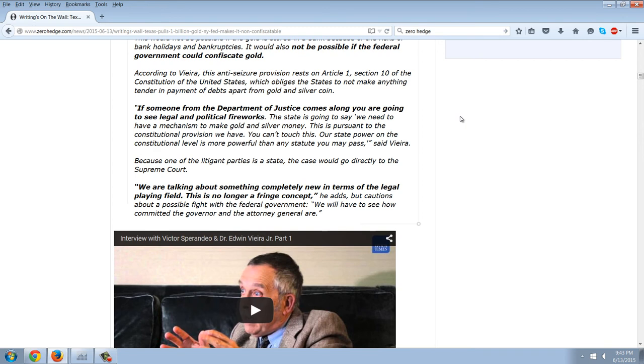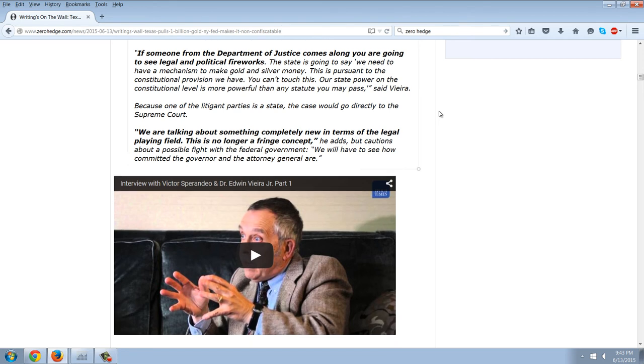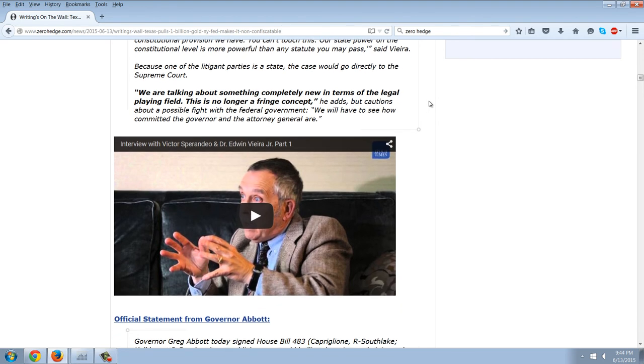Quote: people can legally do that with gold contracts. The difficulty is the implementation. Now Texas has set up a mechanism with the depository — we have accounts in that institution and can easily transfer back and forth. We can run our money system on a gold or silver basis if we are so inclined, said Vieira. This would not be possible if the gold is stored in a bank because of the risk of bank holidays and bankruptcies. It would also not be possible if the federal government could confiscate the gold. According to Vieira, this anti-seizure provision rests on Article 1, Section 10 of the Constitution of the United States, which obliges states to not make anything tender in payment of debts apart from gold and silver coin.